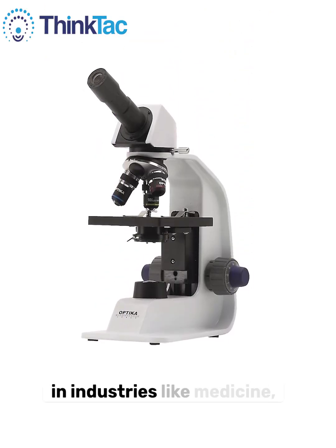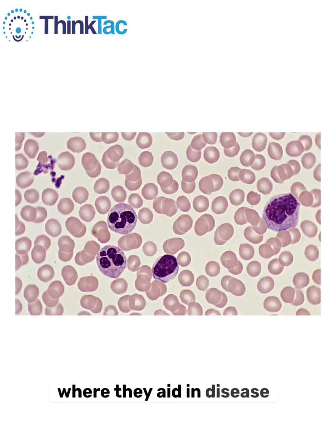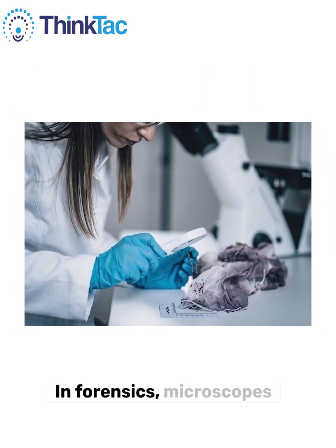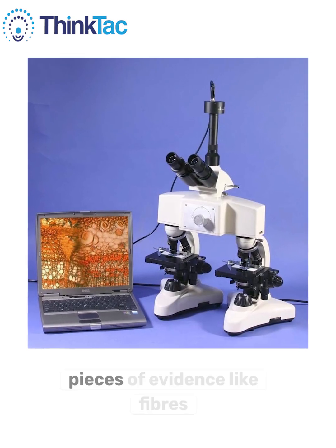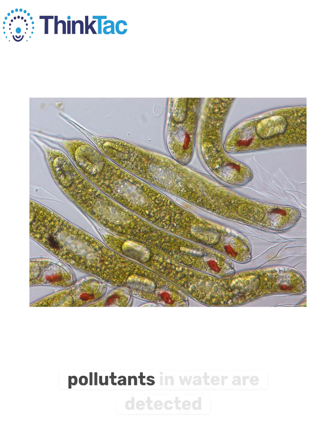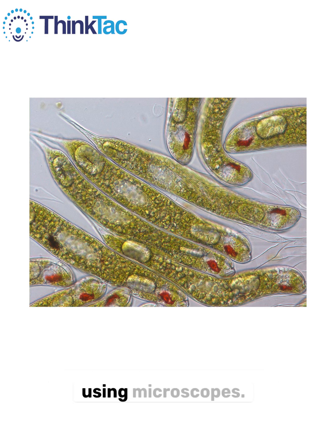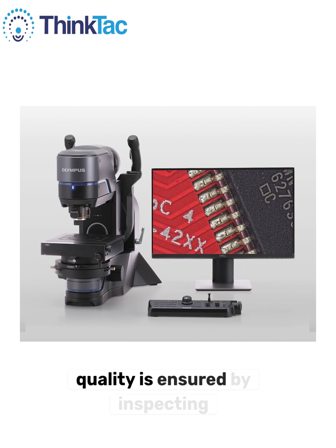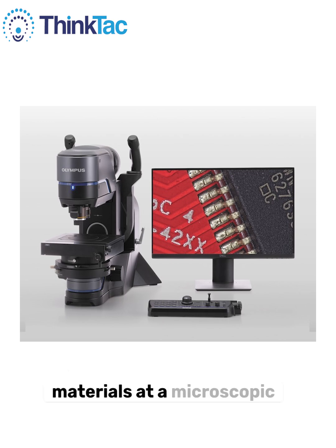Microscopes are essential in industries like medicine, where they aid in disease diagnosis and blood analysis. In forensics, microscopes are used to analyze small pieces of evidence like fibers and hair. In environmental science, pollutants in water are detected using microscopes. In manufacturing, product quality is ensured by inspecting materials at a microscopic level.